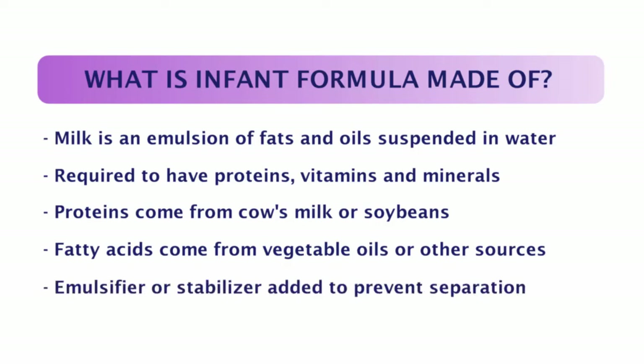There also must be an emulsifier or a stabilizer to ensure that the oil and water-soluble aspects of the product don't separate. A variety of vegetable oils and thickeners like starches or gums are used in infant formula as well. How is formula made? This process is actually pretty complex, but it's all very controlled and as clean and safe as possible. Basically, all of the ingredients are mixed together and a variety of processes may occur to blend them, heat, sift, pasteurize, homogenize, and standardize the product to regulation.